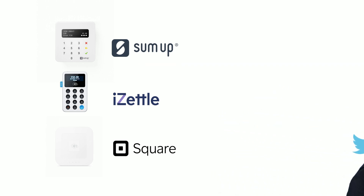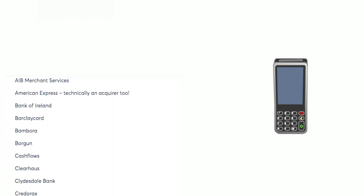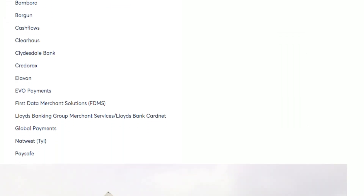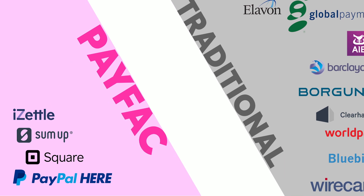And they're different from traditional processors like WorldPay. While there are only a handful of payfacs, there are thousands of traditional processors, like Elavon or Vantiv. And big banks will usually have a processing division, like Barclaycard. So how are they different, and when is it better to choose a traditional processor or a payfac?